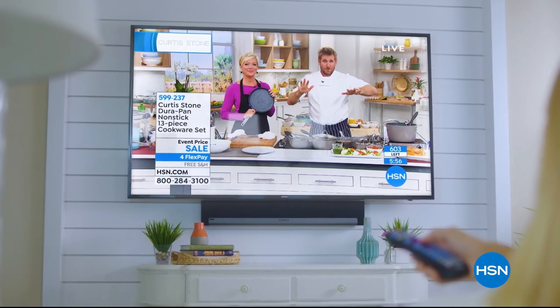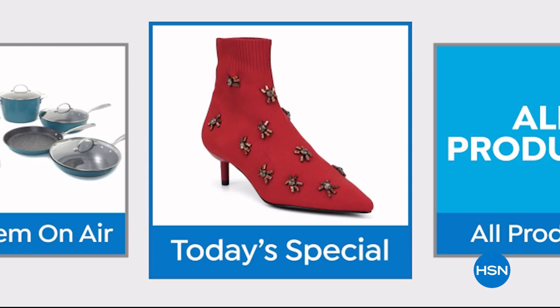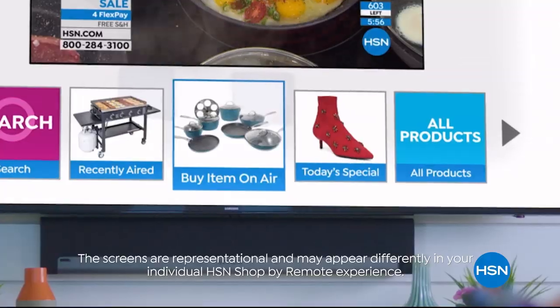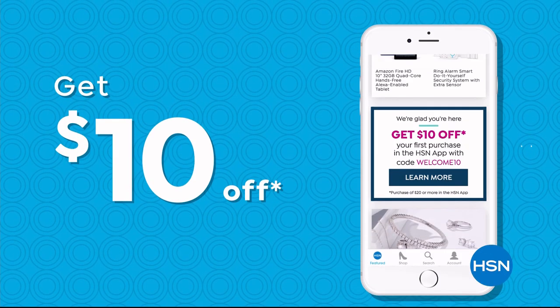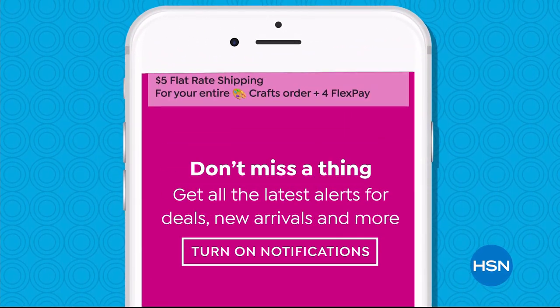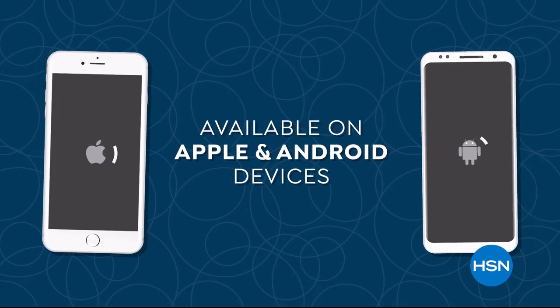Now when you're watching HSN and you see something you want, you can use your remote control to order it. It's fast, easy, and a safe way to order with HSN Shop by Remote. Don't miss a thing with our HSN app — get $10 off your first in-app purchase with code WELCOME10. Opt in to push notifications for early access to exclusive app-only deals. Available on Apple and Android devices.